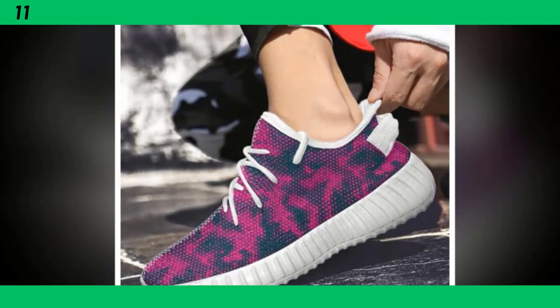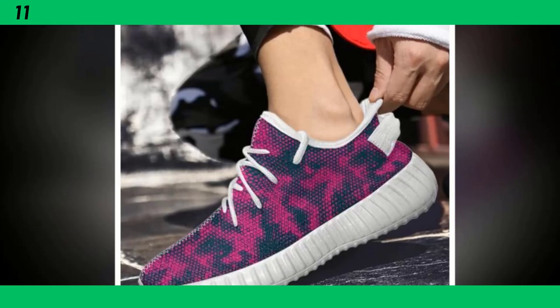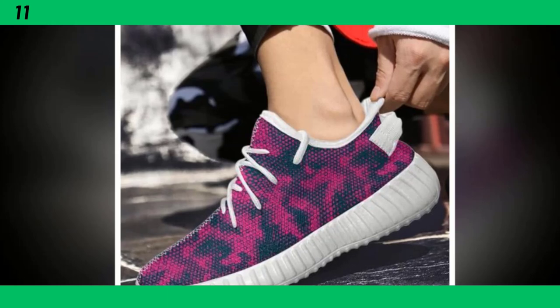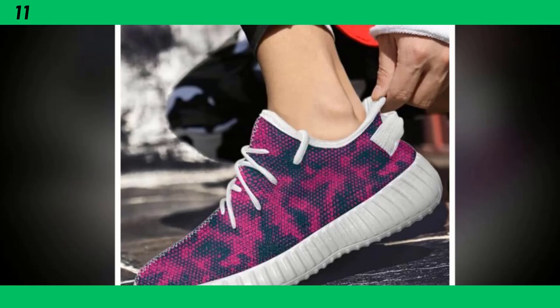Let's talk fit. These shoes are available in a range of sizes and they run pretty true to size. When I tried them on, I noticed right away how snug and secure they feel without being too tight. The lacing system allows you to adjust the fit to your liking, which is great for people with different foot shapes.